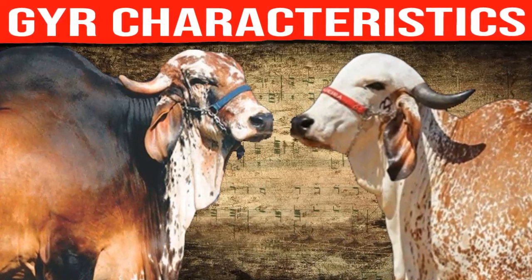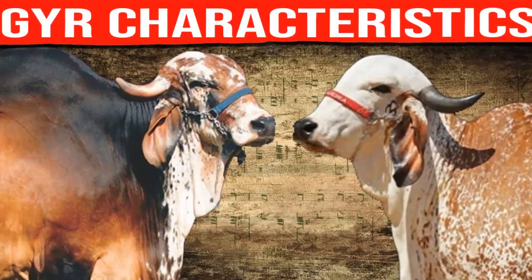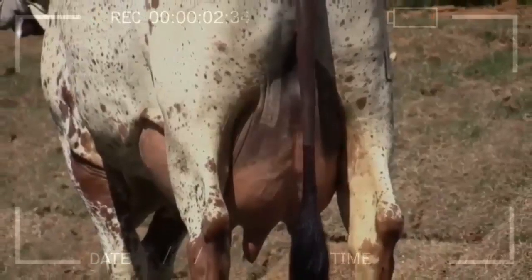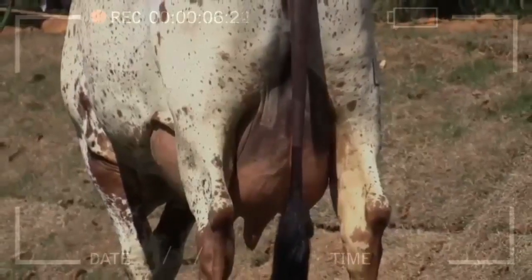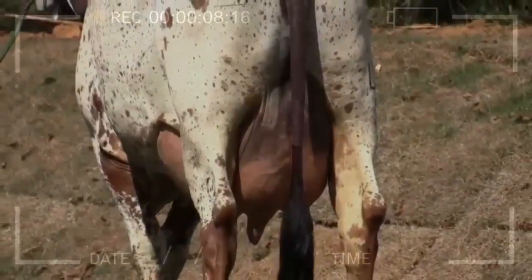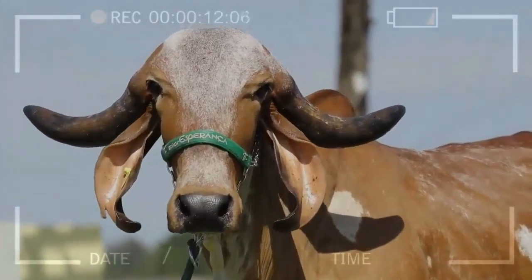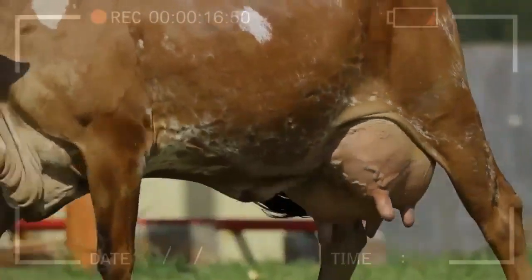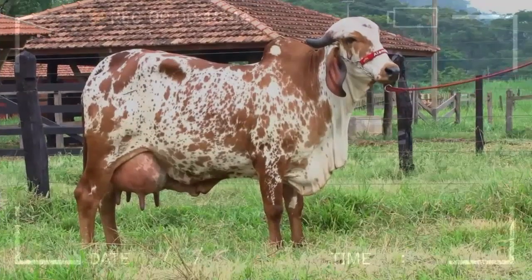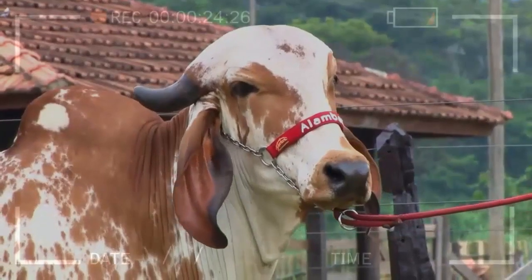Gyre Characteristics. Have you ever wondered what makes the Gyre cattle breed so special? What are its unique characteristics? In this video, we will provide you with all the information you need to know about the Gyre cattle breed, from its physical appearance to its advantages and disadvantages. Keep watching to discover more about this fascinating cattle breed. Imagine cattle with a majestic appearance and great adaptability to different climates and conditions — this is what makes the Gyre cattle breed so intriguing.